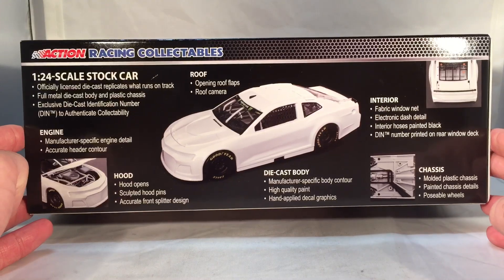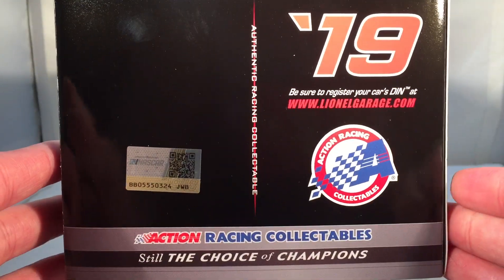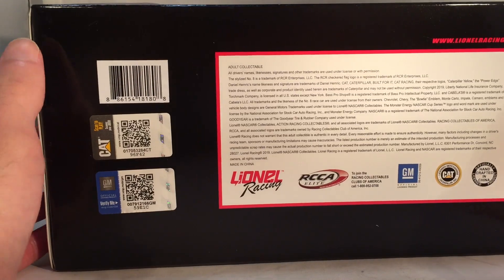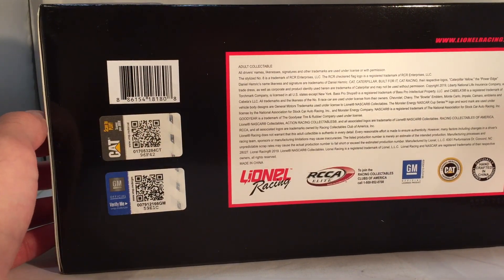You of course have the features of the die-cast body on the back of the box — 2019 Action Racing Collectibles — and you have your copyright and such on the bottom. Interesting to note it also has a Caterpillar QR code in addition to the GM one. You don't often see sponsors have them on die-cast boxes.